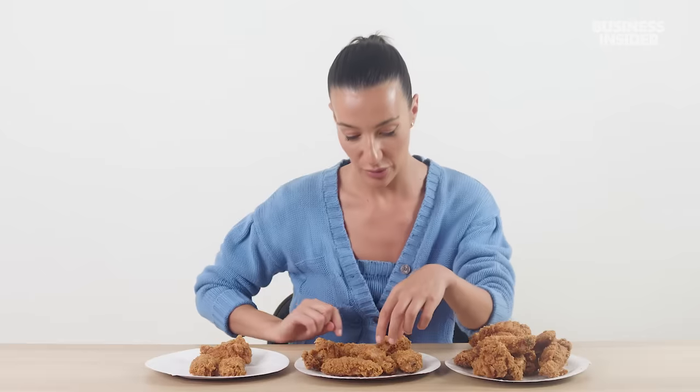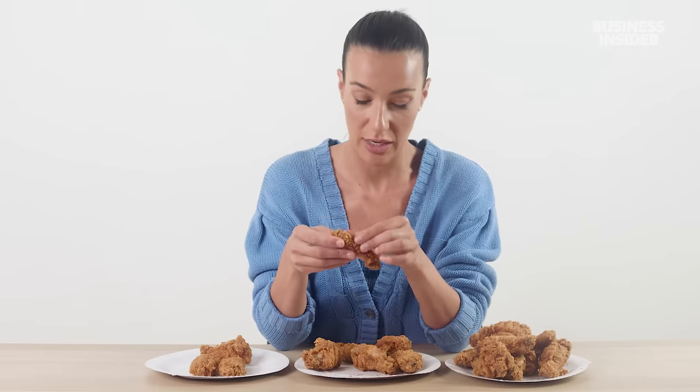They're called wicked wings because they have a spicy marinade under the crumb. Peeling it back reveals a dark brown marinade. The chicken is really tender and almost falls off the bone. I don't think it deserves the name 'wicked' for being wickedly spicy, but it is wickedly delicious.